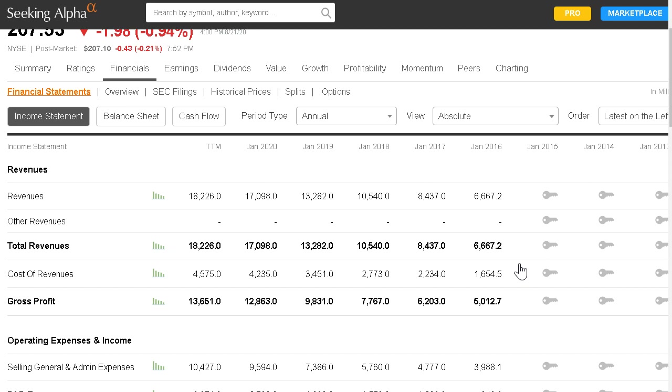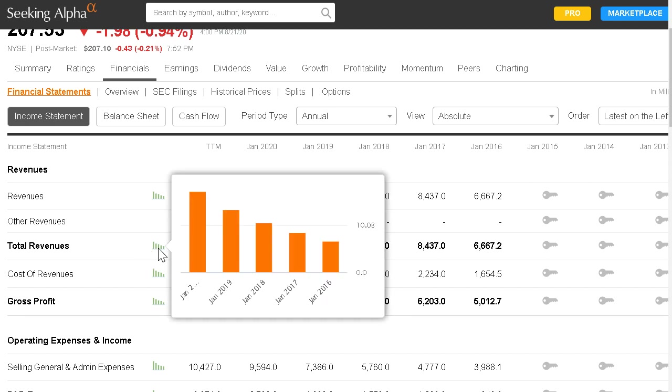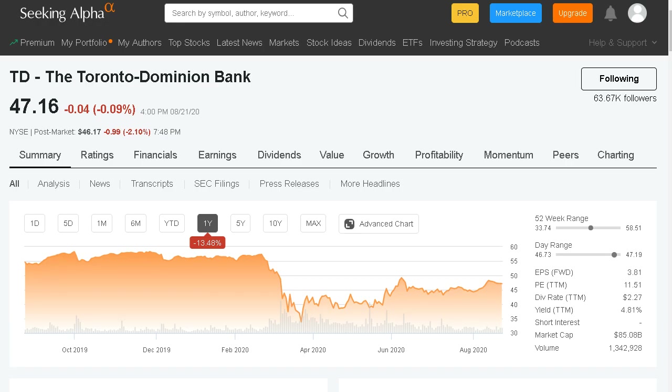Looking at Salesforce's latest income statement, you can see insane total revenue growth over the past five years — exactly what is expected from a high growth stock. We like growth stocks that are growing at double-digit rates in revenue and net income each year. Their income statement shows huge revenue growth every year, depicted by a nice solid upward trend. We'll see how they performed during the economic shutdown and if they were able to grow their market as businesses transitioned online, when their latest report comes out this week.